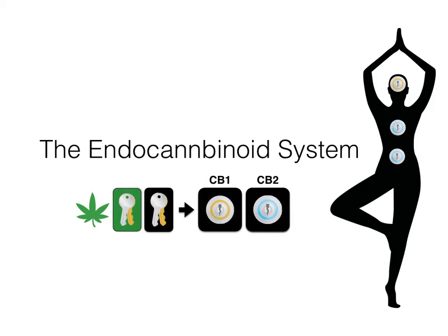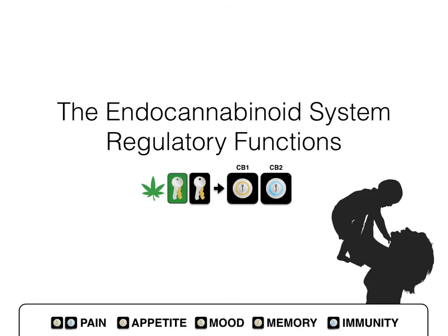The endocannabinoid system found in your body really consists of a system of locks and keys — CB1 and CB2. CB1 is found in your brain and in your nervous system, and CB2 is located throughout the immune system, your tissues, and your related organs. This system is involved in the regulation of pain, appetite, mood, memory, sleep, and your immune system. It's critical to our development as mammals.